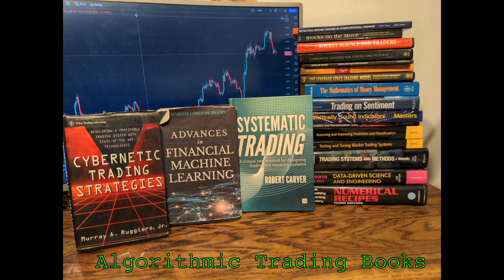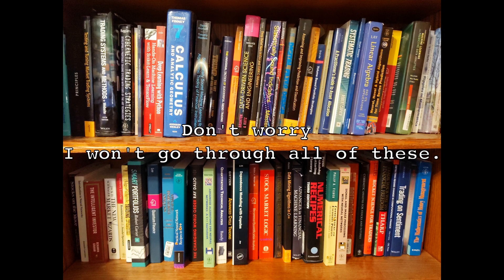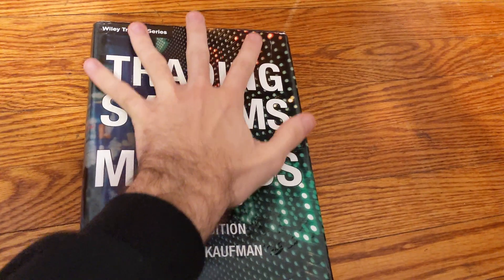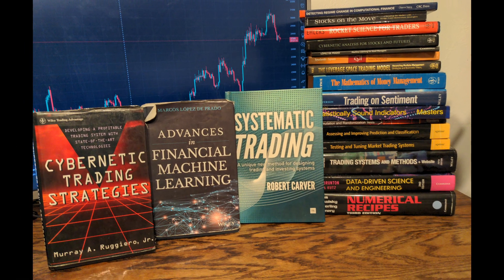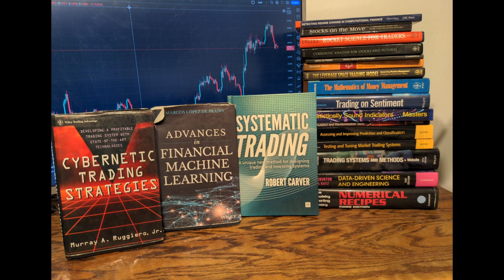In this video, I'm going to go through my favorite books for algorithmic trading that were particularly influential to me. I've read a few books on the topic, and over the years I've put together a decent collection. There were several books I've read that made me think, wow, I wish I had known about this book sooner. I included quite a few books in this video, so I won't spend very long talking about each.